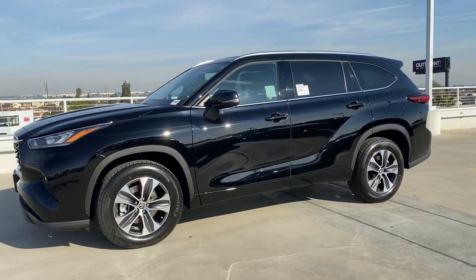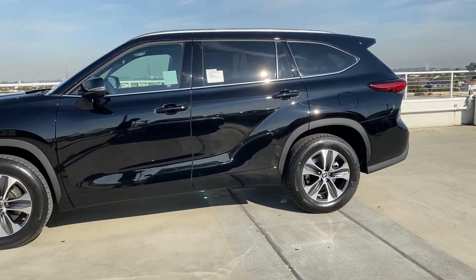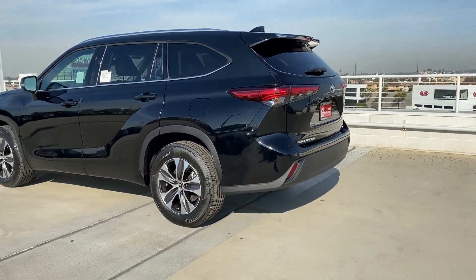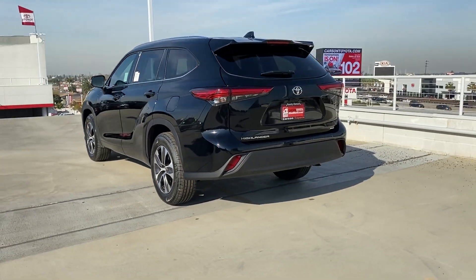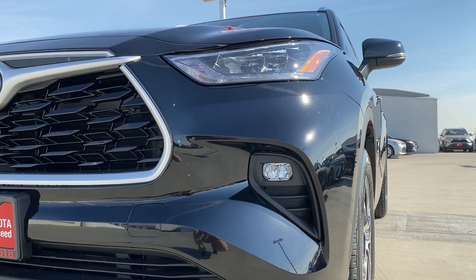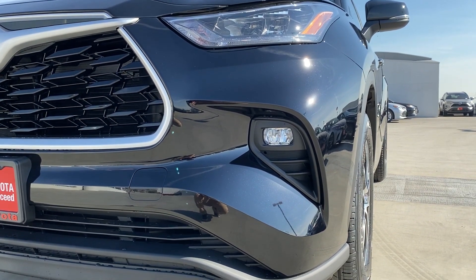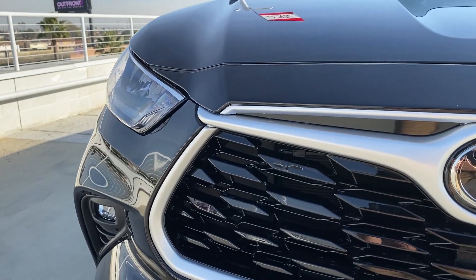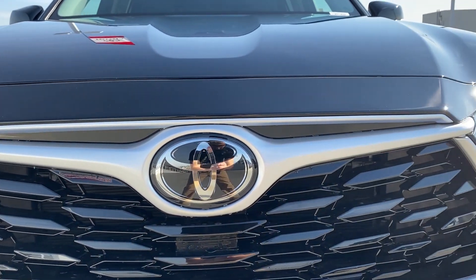Starting with the exterior, I'm a huge fan of the brand new design language for the Highlander. I feel like it's a lot more sleek but has some nice sharp edges which give it a very modern look. Starting with the new front fascia, these headlights have LED DRLs and fog lights, but full LED headlights are available in higher trims. The front bumper is clean and I like the blacked-out grille.